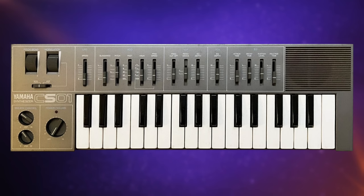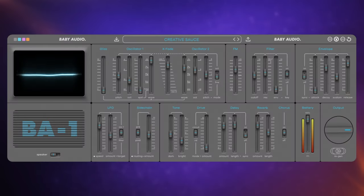What happens if you take a cute little 1980s synth, use it as inspiration for your first synth plugin, add a second main oscillator with an FM oscillator, a whole bunch of effects, and a sprinkle of quirkiness? You get the Baby Audio BA-1. Let's play.